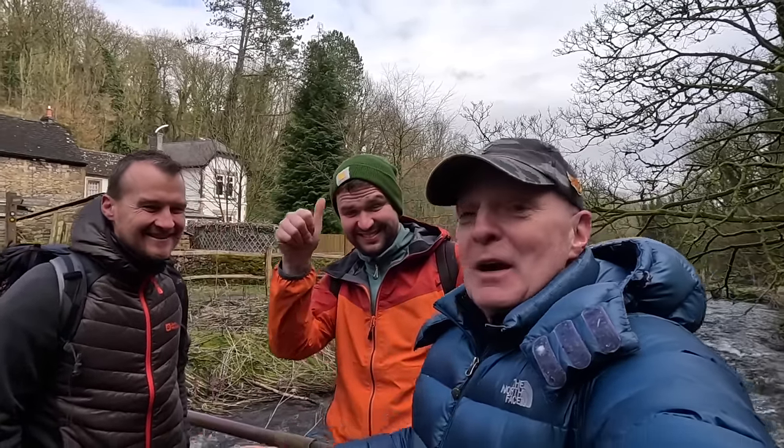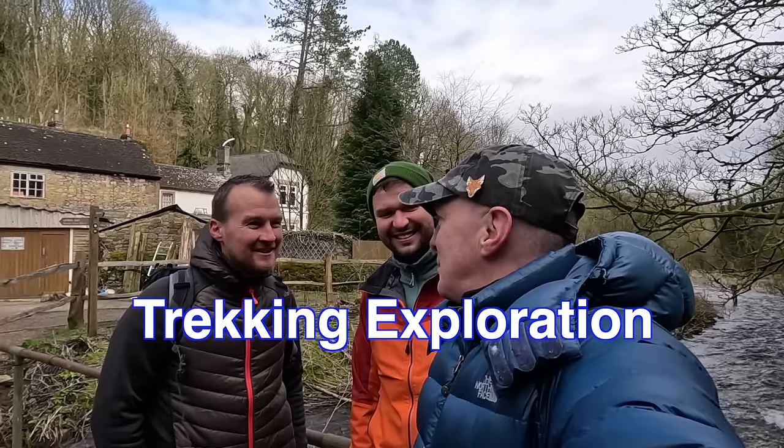Hello, my name is Martin, welcome back to another video. We've got James here. We've got Ant from the YouTube channel Trekking Exploration.